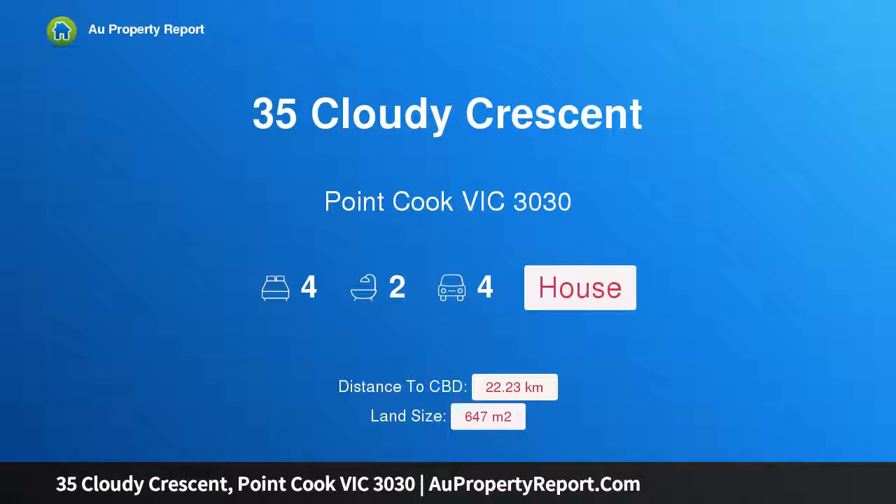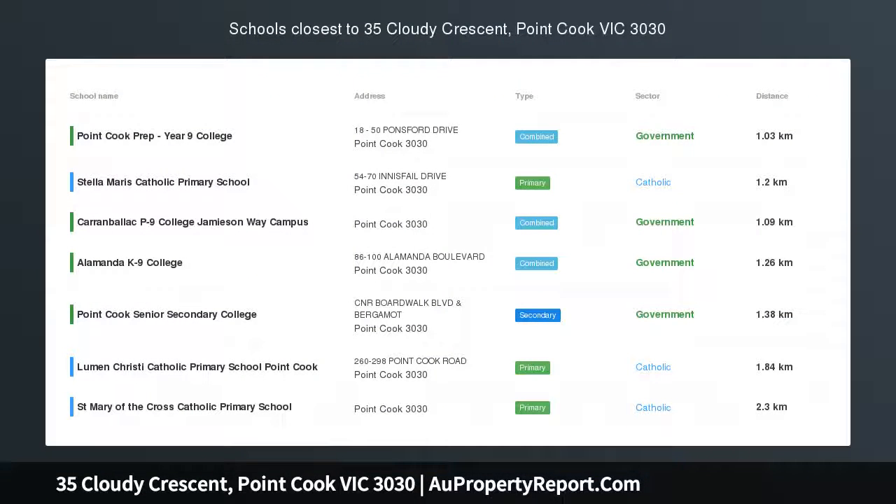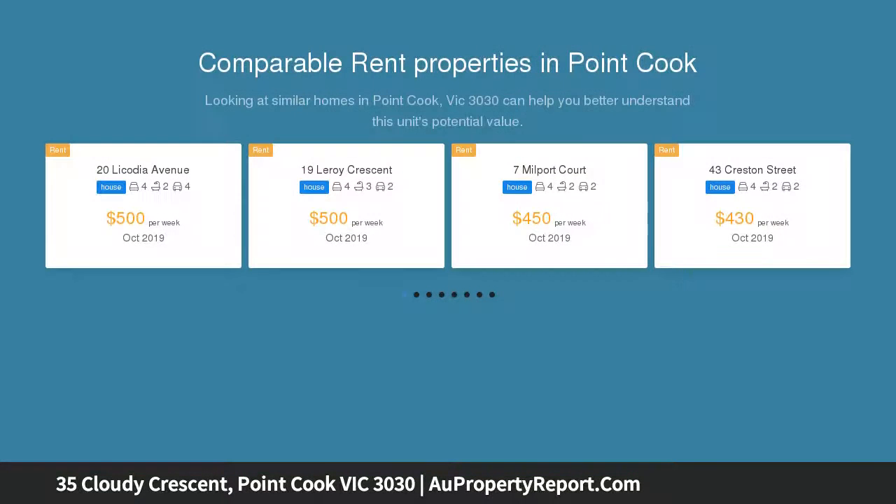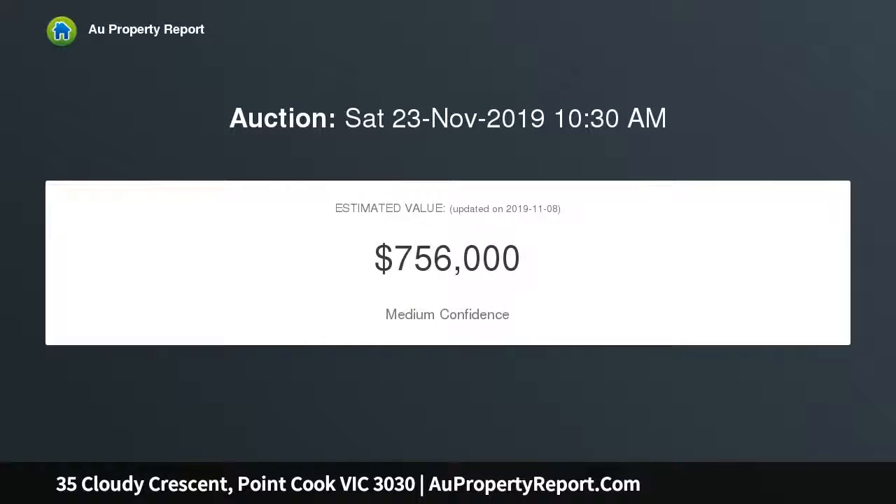Hi, I am glad to introduce property 35 Cloudy Crescent, Point Cook Victoria 3030 — palatial Porter Davis luxury with additional indoor/outdoor living areas, directly across the road from lush parkland in the heart of Featherbrook Estate. This sensationally supersized Porter Davis family entertainer on an impressive 644 square meter block offers so much more than initially meets the eye.